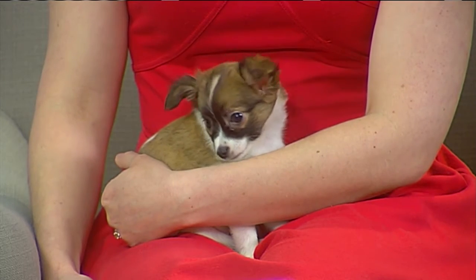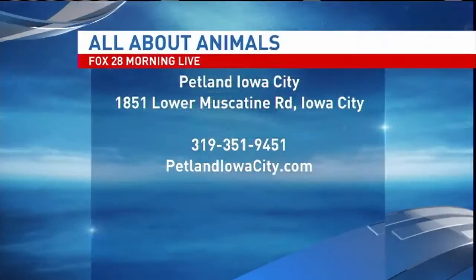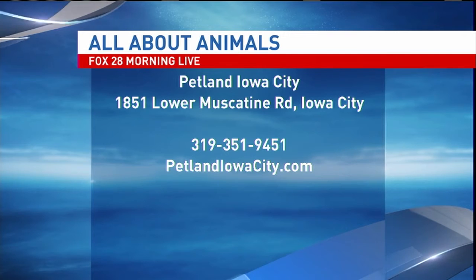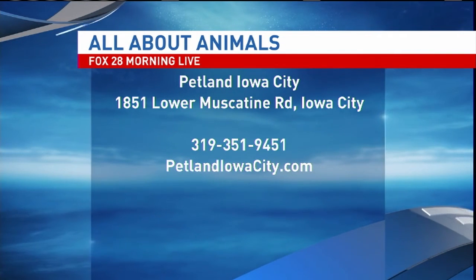One of my favorite products is CapGuard. If you have walking fleas on your dog, use this product and all of them will drop off dead within 30 minutes — it's an amazing product. We're Petland Iowa City, located at the Sycamore Mall. Give us a call at 319-351-9451, or visit us at PetlandIowaCity.com.